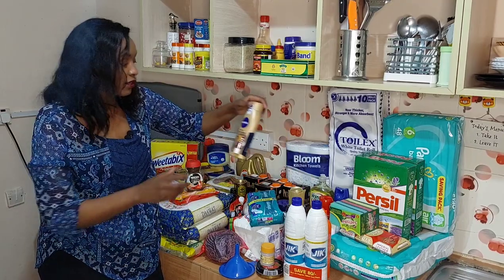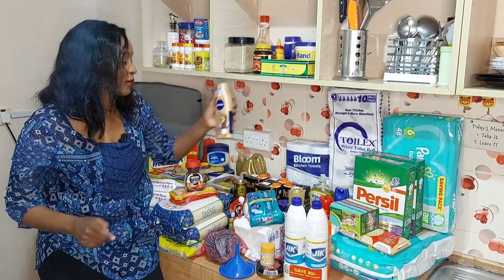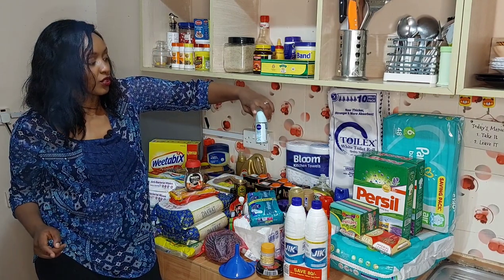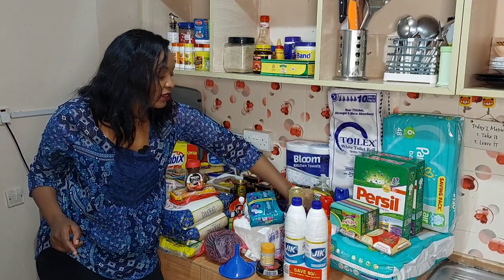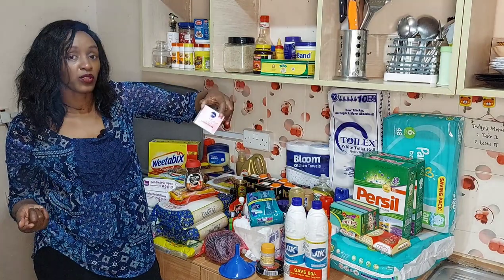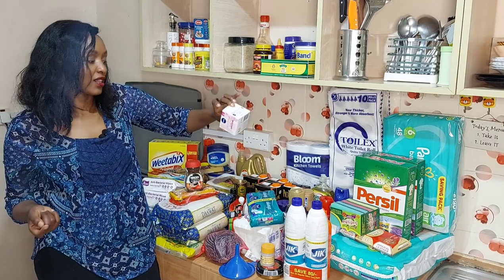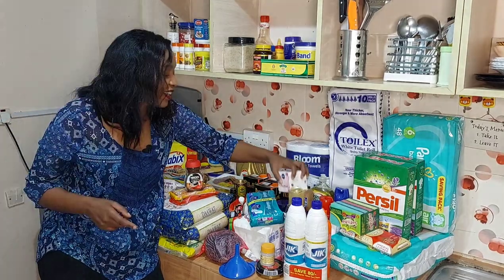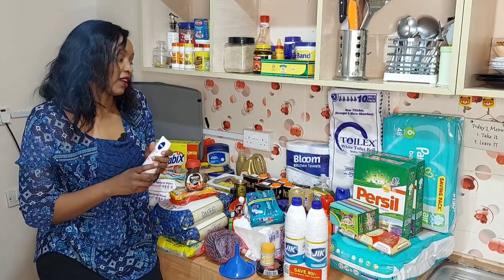Then I have Nivea Nourishing Cocoa lotion — this one was coming with a free lip balm, so I was excited about that. My deodorant is Nivea Fresh Energy, the one that I like. Then I have Nivea Perfect and Radiant day cream as my moisturizer — I like it because it has SPF 15 so it protects against sun rays. I just like Nivea products; they've been good to me and I've never had any complaints.